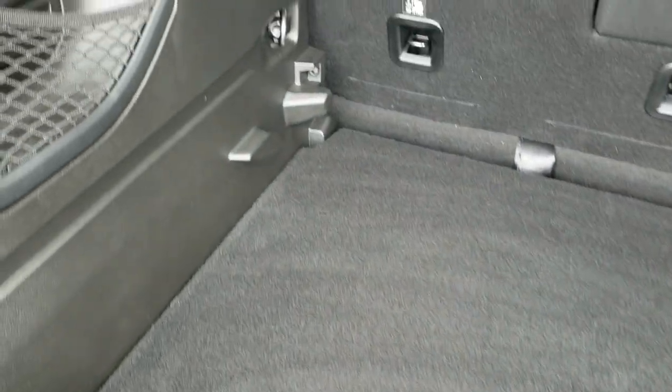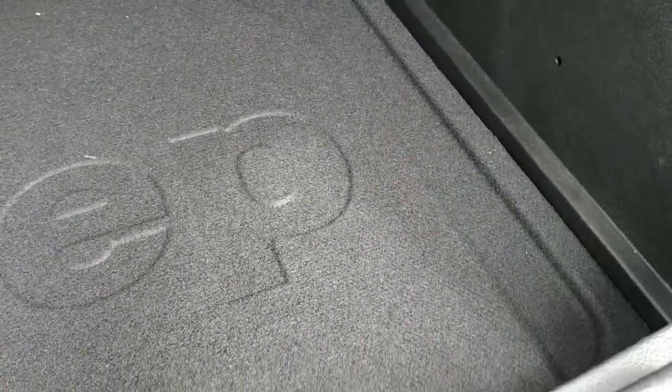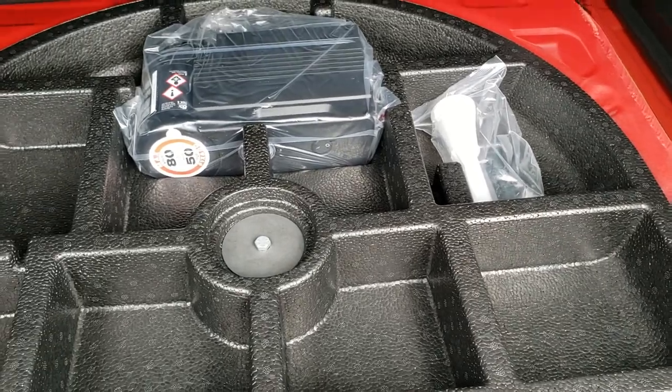The back storage area is very clean. Those seats do fold down for extra storage. This piece comes out and you can move it up so you get a nice flat surface, or you can lower it for more area. It also has storage underneath, and you do get a tire inflator kit with this vehicle.